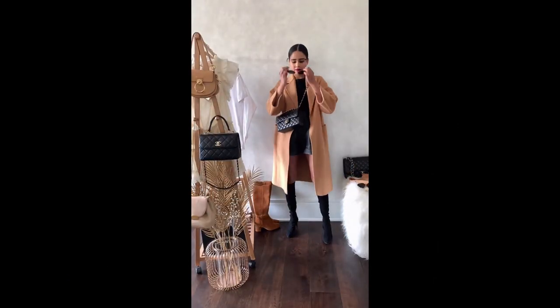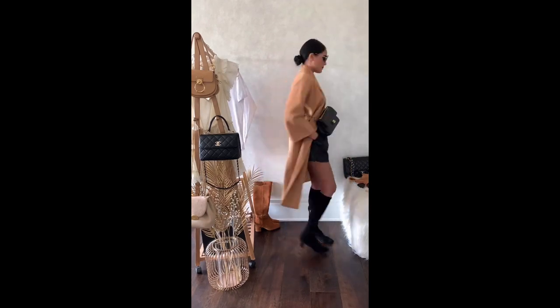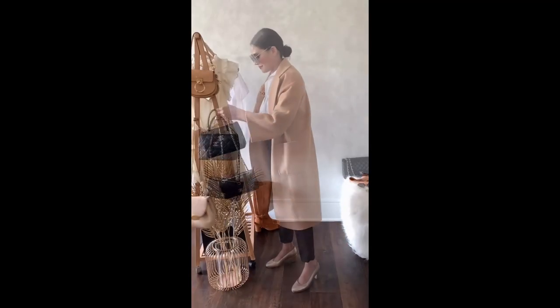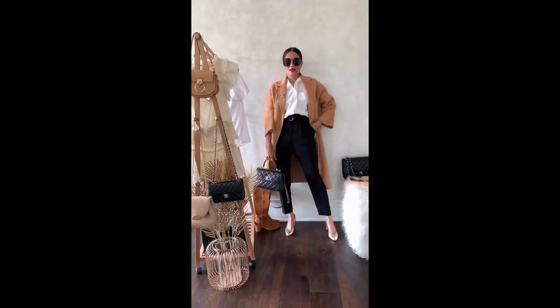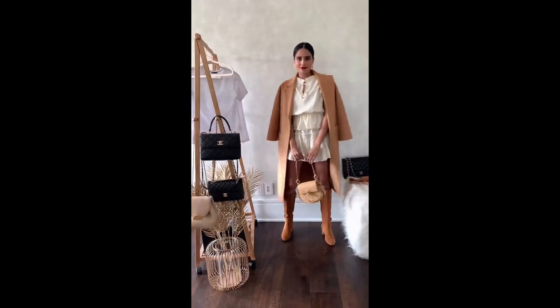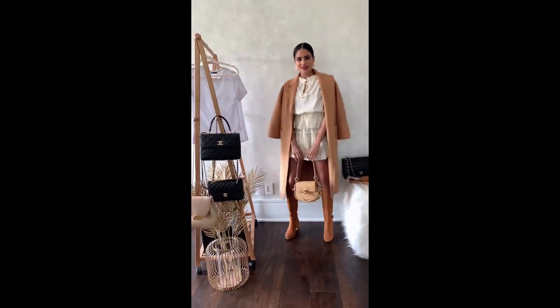These items do not necessarily need to be expensive, as long as they look high quality and sophisticated. You can use the basics in your closet that look high quality to make up an effortless chic look. Make sure there are no strings hanging, and the clothes aren't wrinkled, poorly folded, or worn out.